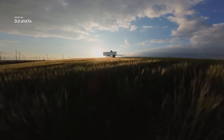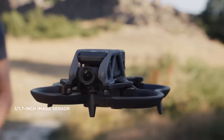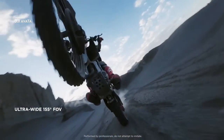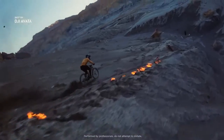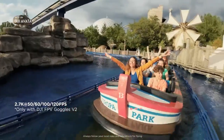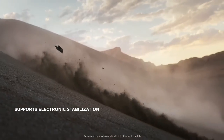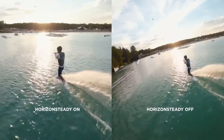DJI Avada brings high-quality imagery to every flight. The integrated camera system features an upgraded sensor. Totally immerse yourself and your audience by using the ultra-wide field of view. Capture cinematic footage in 4K resolution, or freeze time with epic slow motion shots in up to 120 frames per second. Smooth and stable video, even as you swoop and dive, is now a reality with Rocksteady. And with Horizon Steady, you can lock your footage level for a cinematic feel.